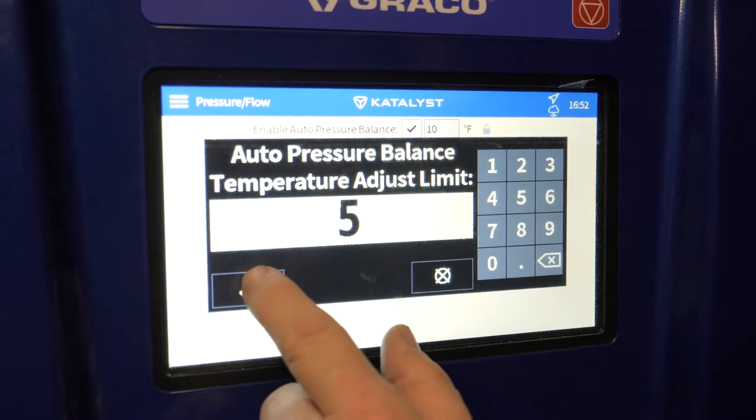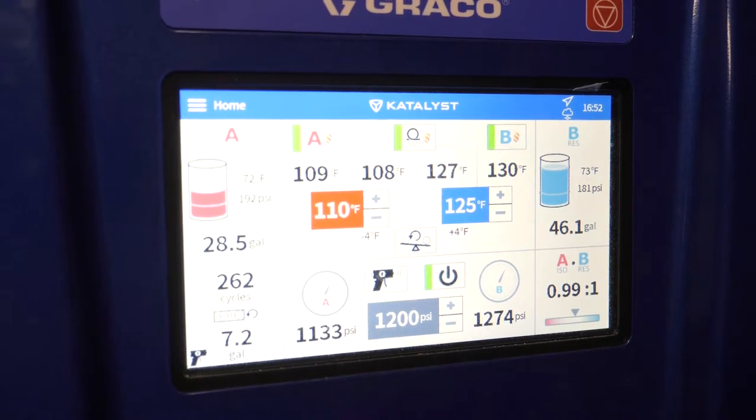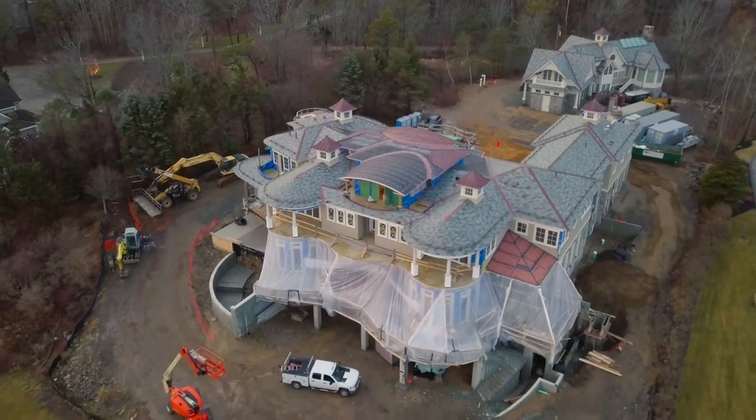It has that large touch screen and you can very quickly get where you need and get a lot of information. On a big project like this, we're relying on the Reactor Connect app.